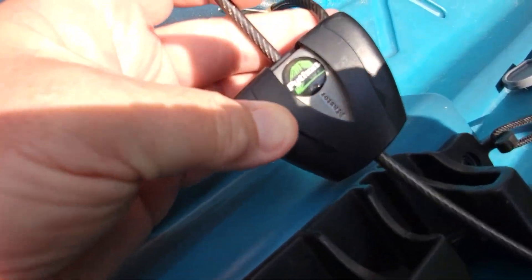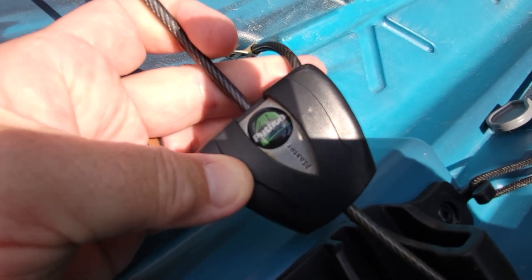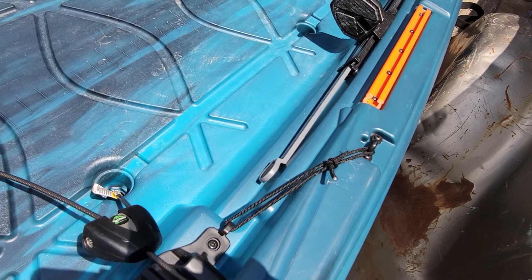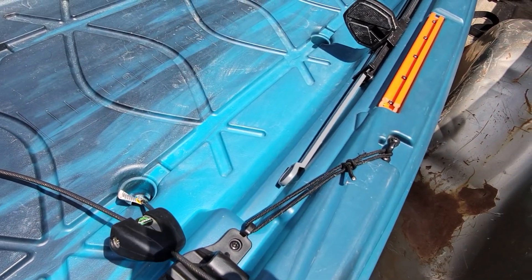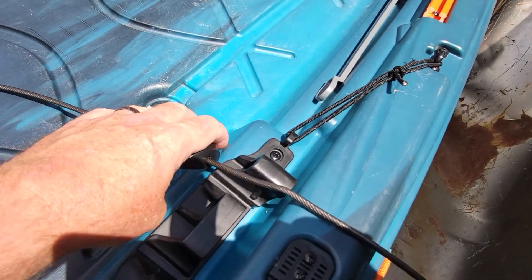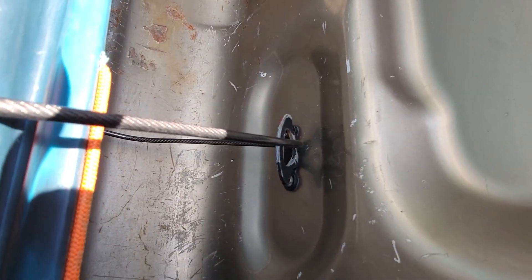This is the Master Lock Python, and it saved me. I was pulling up to a stop sign, I heard a thud, and I realized the kayak was loose — but it couldn't go anywhere because of this. I had it hooked over there to the side.